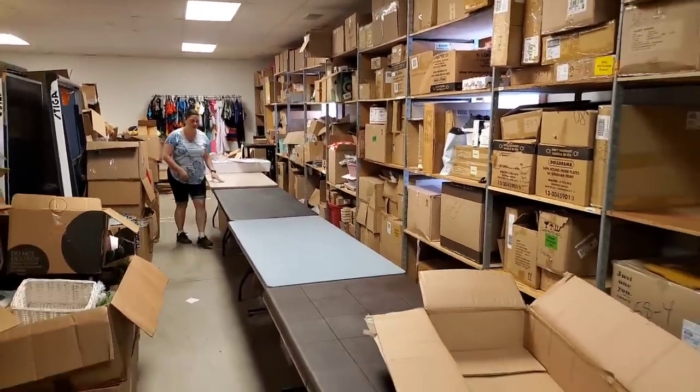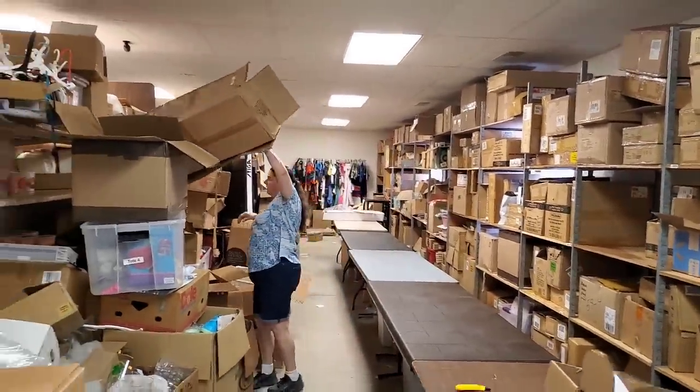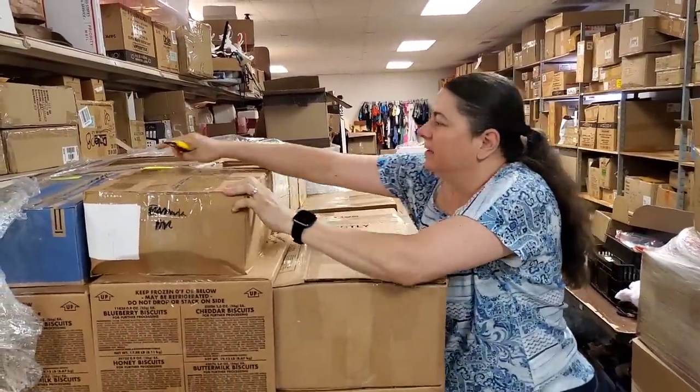Look at all those tables — all cleared off, beautiful! Put this empty box over here. We have James the box cutter guy coming down to cut some boxes for us later.